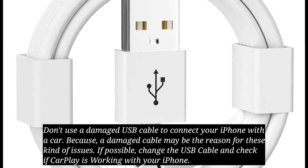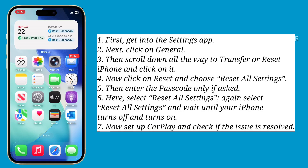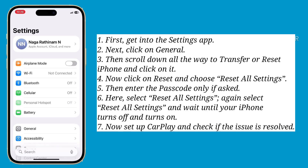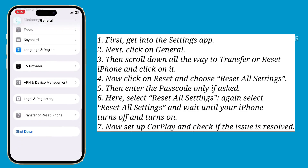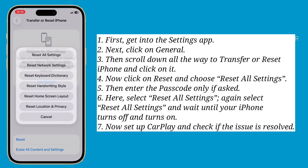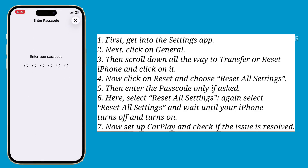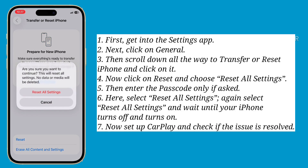The final solution is reset all settings. First get into the Settings app, then click on General. Scroll down all the way to Transfer or Reset iPhone and click on it. Now click on Reset and choose Reset All Settings, then enter the passcode if asked. Select Reset All Settings again and wait until your iPhone turns off and turns back on.